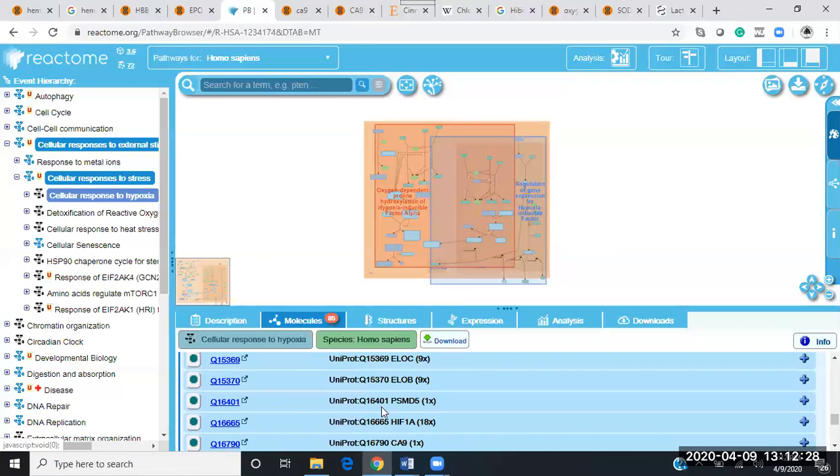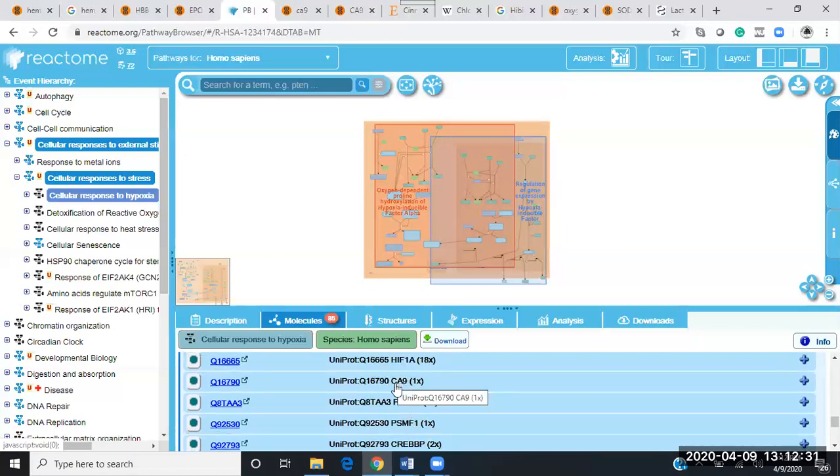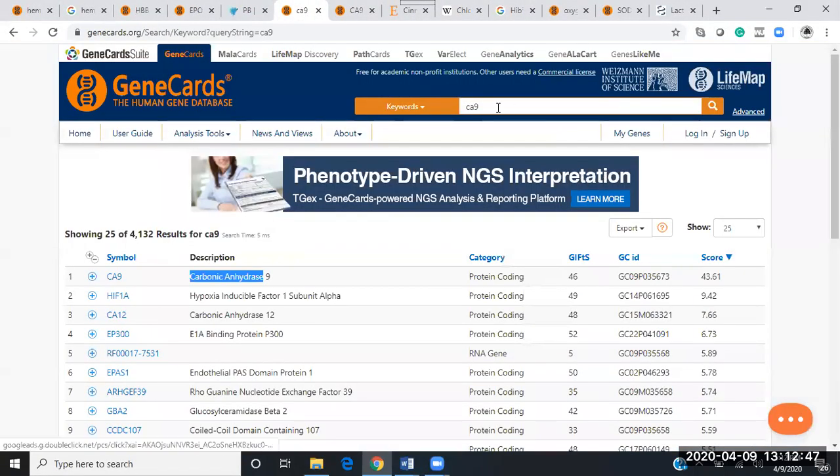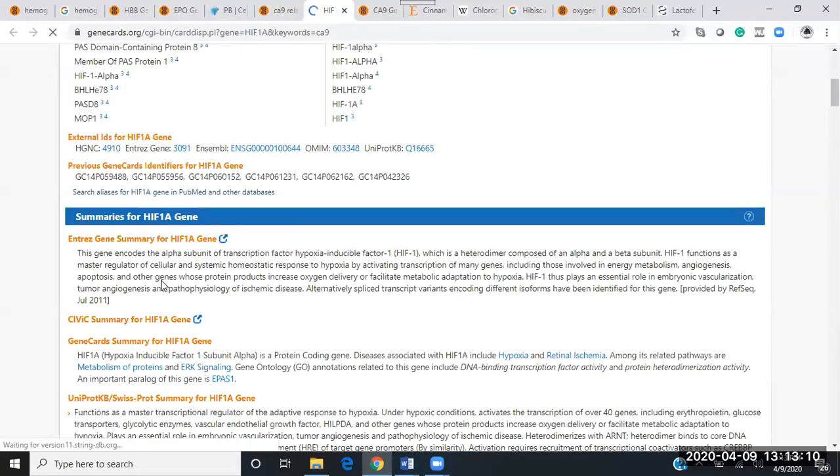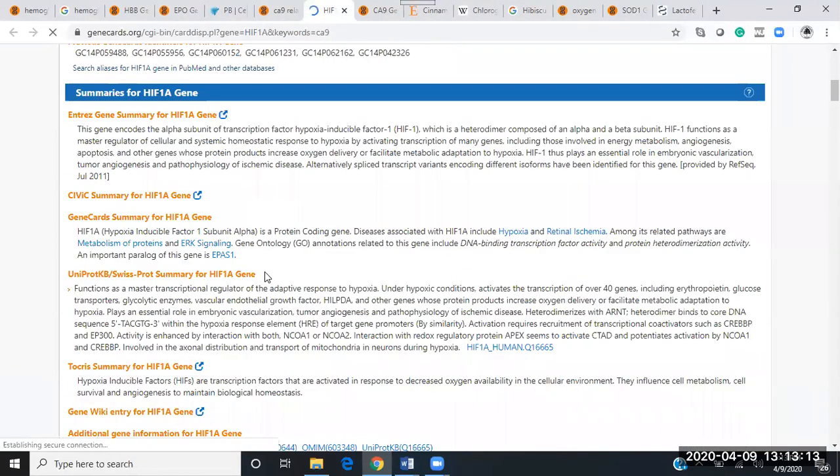All these PSM genes relate to hypoxia, and down here we see a carbon dioxide gene — the only one mentioned in the cellular response to hypoxia. If we type in CA9, we find carbonic anhydrase 9. What falls directly below that? Hypoxia-inducible factor. So this is probably the number one gene in relation to hypoxia, which is really what we're talking about — your body's literally being starved of oxygen.